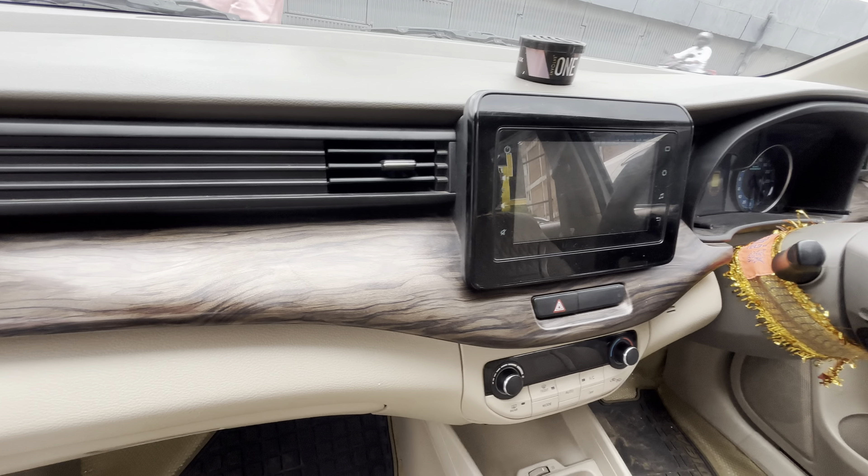Blue color, total scratchless condition. Interior total leather seat covering. Automatic gear. Touch display with reverse camera. Steering control. Power windows. Side mirror. Extra fitting, black color with radium. Price is ₹9,50,000, slightly negotiable.